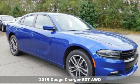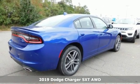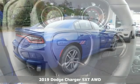It's a new 2019 Dodge Charger. Get ready to unleash raw power from a car that has always turned heads.